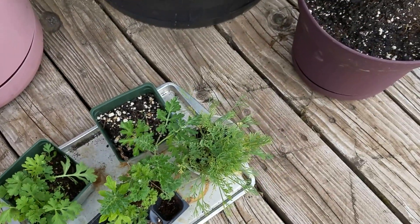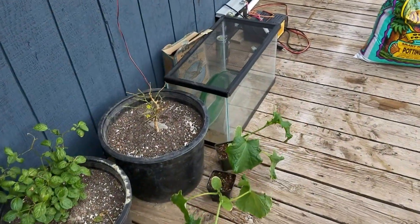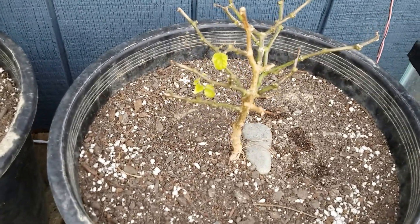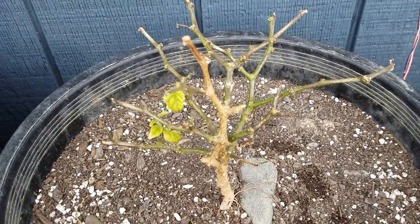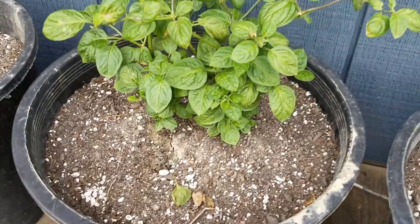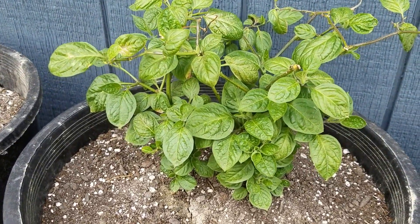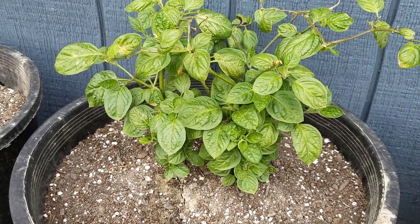And some herbs. This was a Jonah Viper — it's finally started coming back in. It took it the hardest. These are Capsicum pubescens. They're orange Monsanos. It's actually two of them in there. I'm just curious how they'll do. They're really healthy.